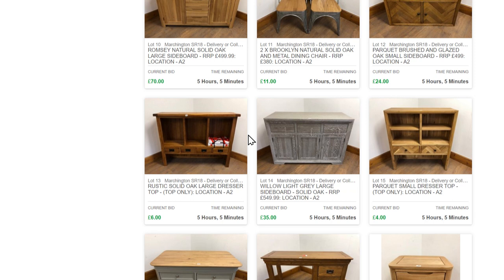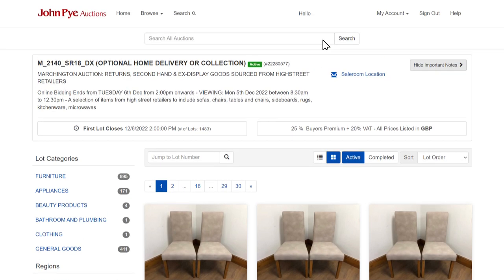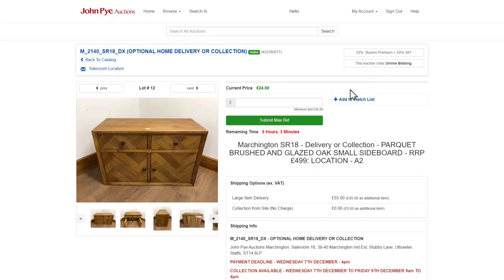Once you have registered an account with us and verified your details, you are ready to bid. Features such as our search facility make it easy to find what you're looking for. You can see how long is left to bid on each item and what the current winning bid is.